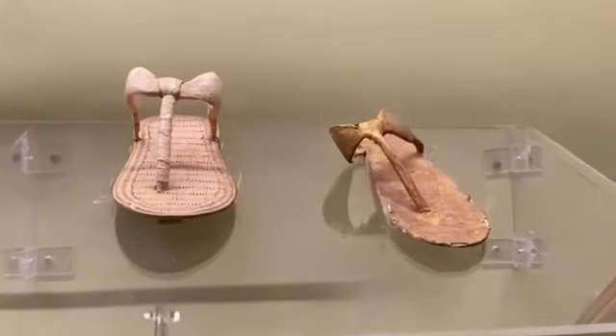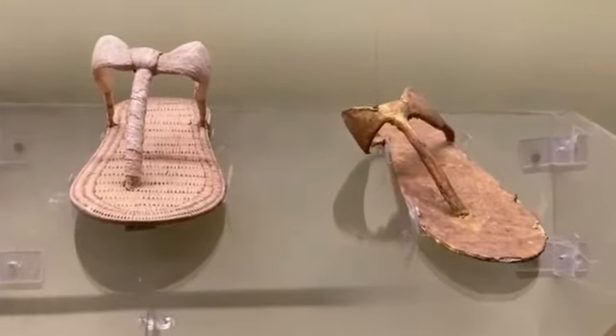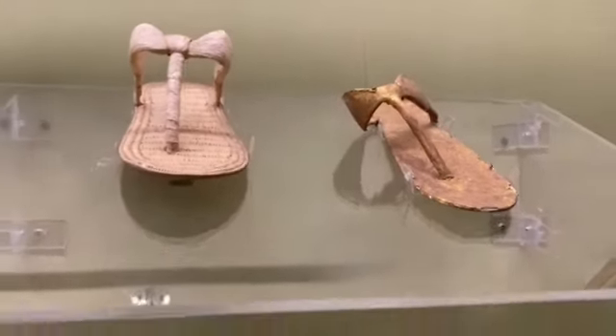Just look at that. Look at the intricacy. 3,800 years old. Come here, I want to show you something.